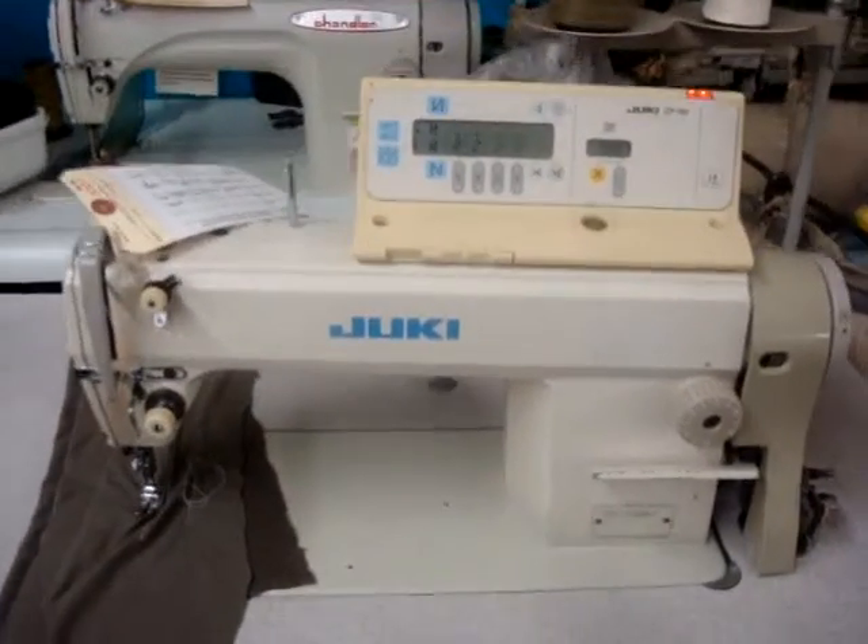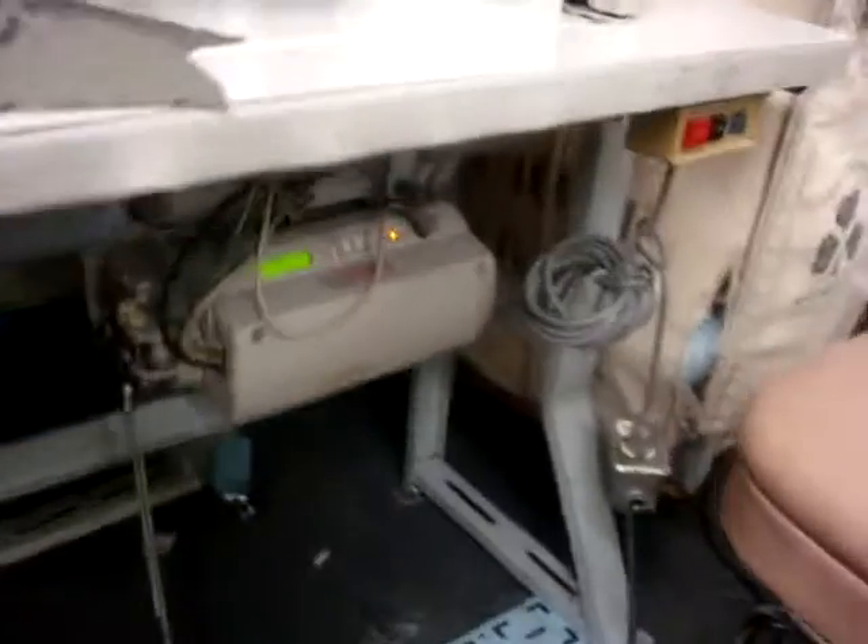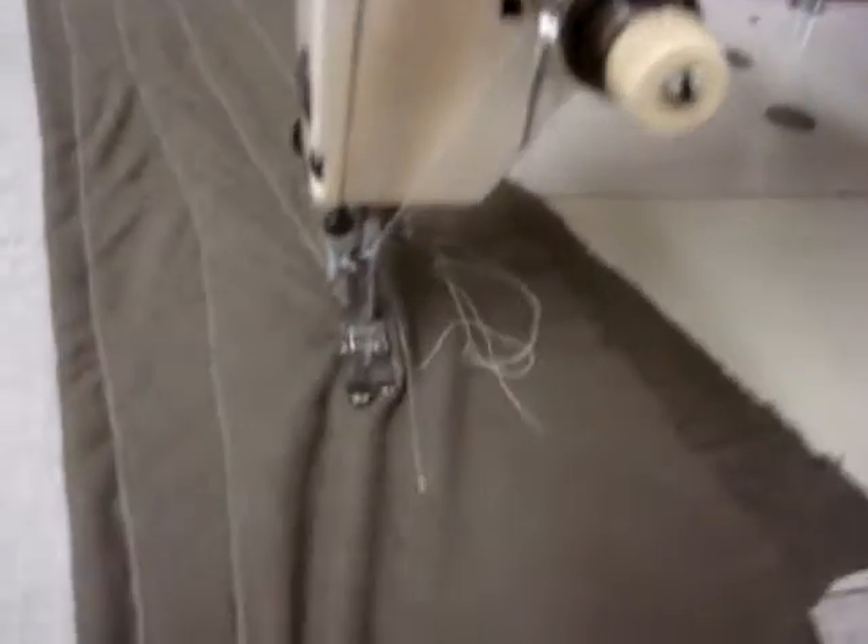This is the Juki DDL-5550N-7 — the original Japan model. It's a fully automatic table machine. It features a big motor and a computer, and now I'm going to demonstrate the machine for you so you can see it.